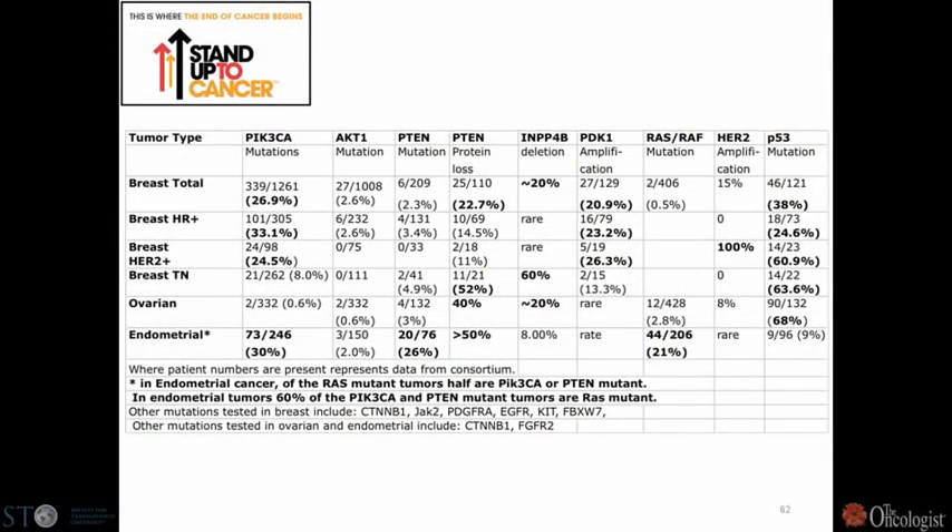A year or so ago, we put together a dream team to target the PI3 kinase pathway in women's cancers. It's a fantastic group of people — from clinicians on the front lines, to pathologists, to bioinformatics people, as well as people working with mouse models and working on the pathways.